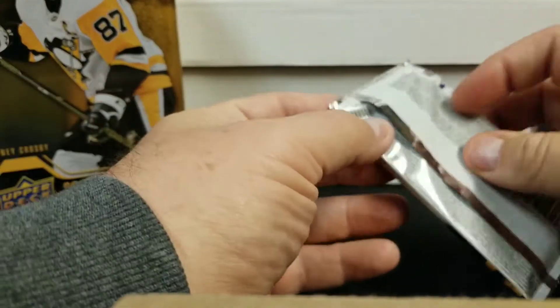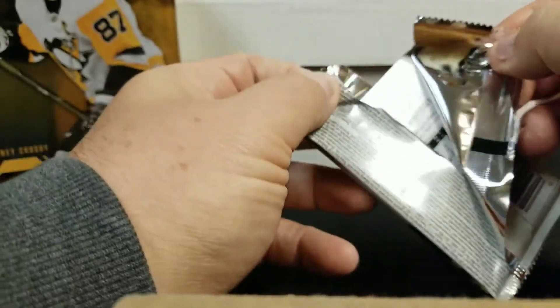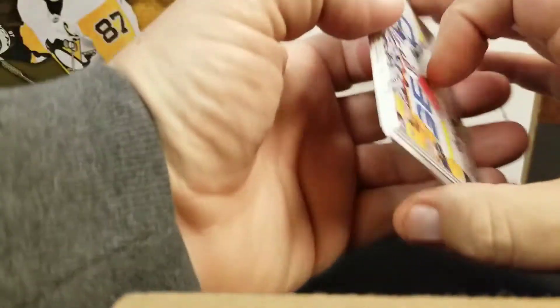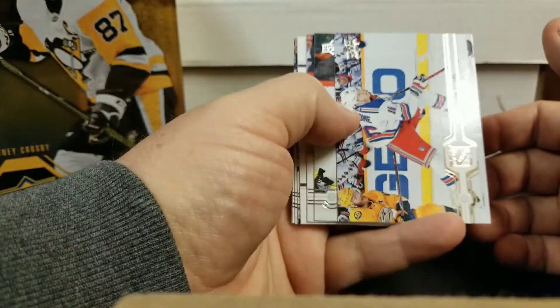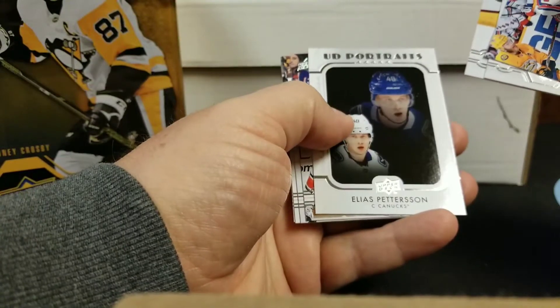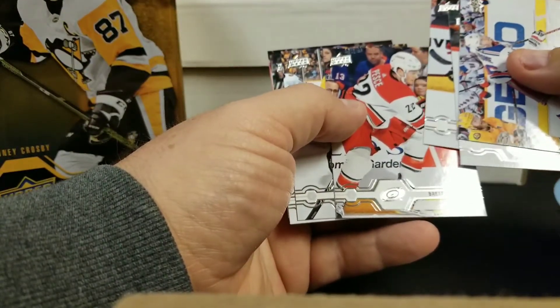Without any further ado — I know I should probably be ripping football seeing as today is all about football in the US — I'm just going to go through these quick and see if I get anything. Upper Deck prospect... at last, Peterson. That's nothing.